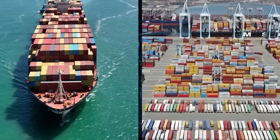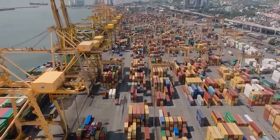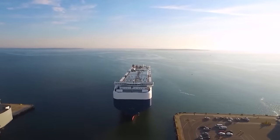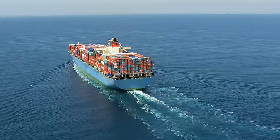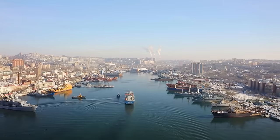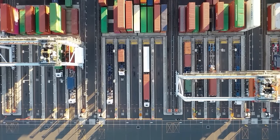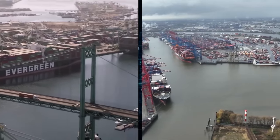As ships got bigger, running a port became more complex. Ports had to come up with new solutions like having taller cranes to move cargo from ship to shore and making more space to store containers. Also, because these newer ships sit deeper in the water than older ones, they show how advances in maritime technology keep changing the way we move goods around the world. This ongoing change is having a big impact on the global supply chain, sparking ongoing improvements in ports all over the world.